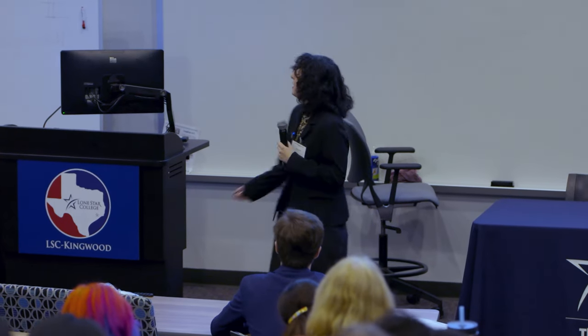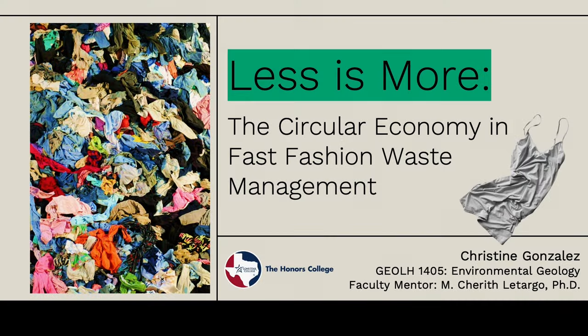Good morning everyone. My name is Christine Gonzalez and today I'm going to be talking to you about fast fashion waste and how we can employ the circular economy to mitigate its environmental impact.